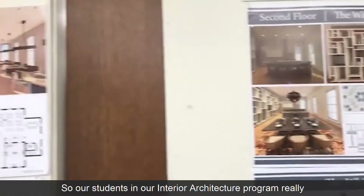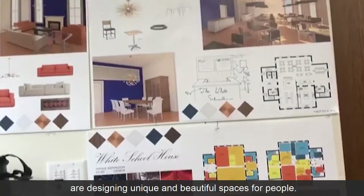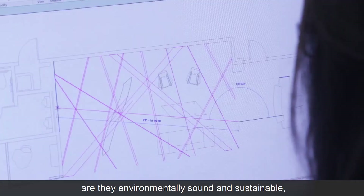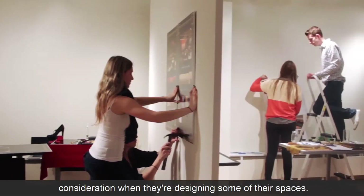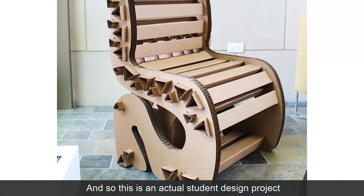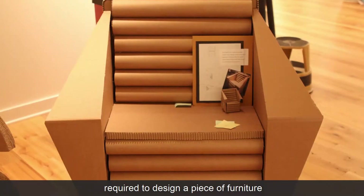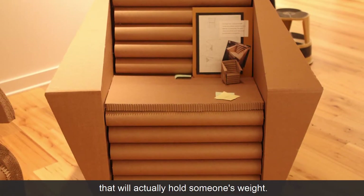Our students in our interior architecture program really are designing unique and beautiful spaces for people. They're thinking about the materials that they're using — are they environmentally sound and sustainable? Those are all things they take into consideration when designing their spaces. This is an actual student design project in interior architecture, about a sophomore-level project where they are required to design a piece of furniture that will actually hold someone's weight.